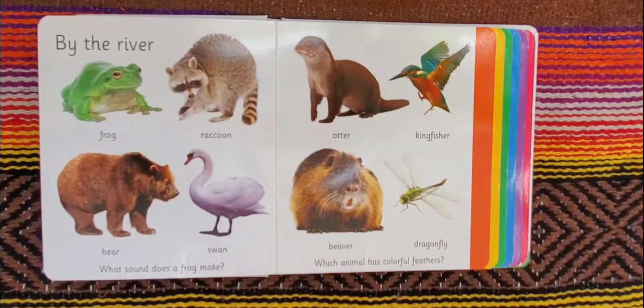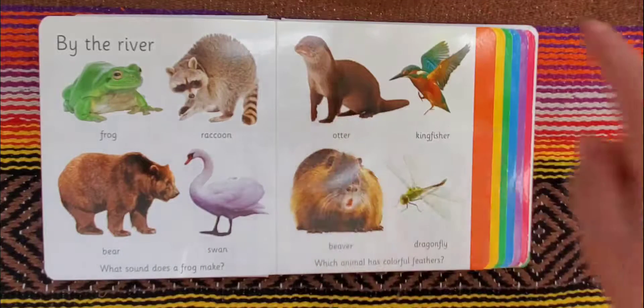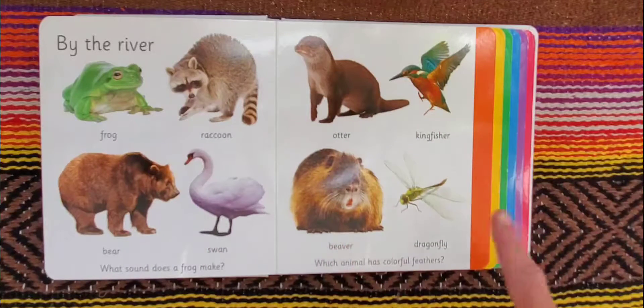By the river: a frog, a raccoon, a bear, a swan, an otter, kingfisher, beaver, dragonfly. What sound does a frog make? And which animal has colorful feathers?